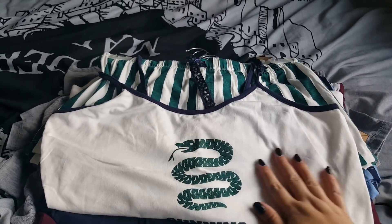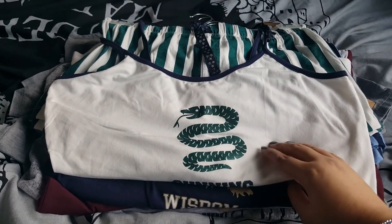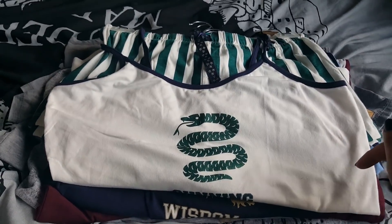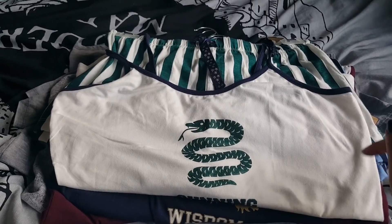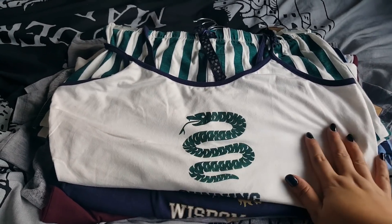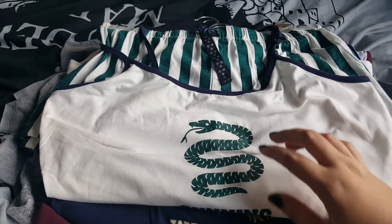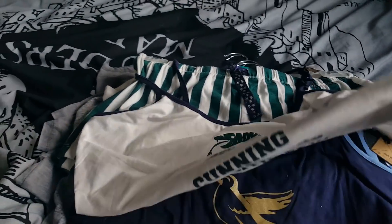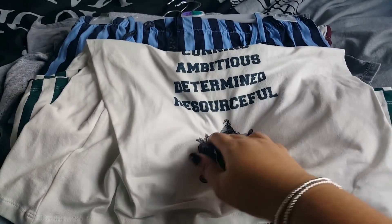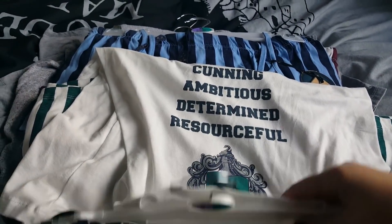Now I am a Slytherin so obviously that one I had to get. The lady had to look out back for these because they didn't really have any out on the shelf. I'm normally a large but in Primark I've bought the extra large because they're just a little bit looser and I'm worried that if they shrink you don't get much wiggle room. So these are the Slytherin ones — you get the green and a sort of off-white colour in the shorts. You've got the snake, the serpent, and the Slytherin badge, and then you've got: cunning, ambitious, determined and resourceful. They are the qualities of a Slytherin.